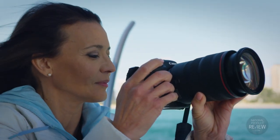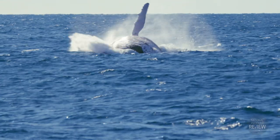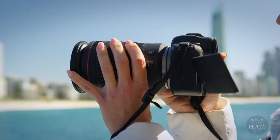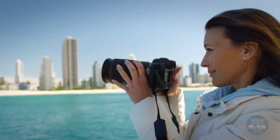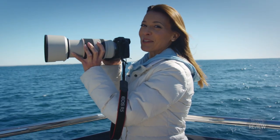A more economical choice for the enthusiast, the Canon EOS R6 has been released in tandem with its big brother. The EOS R5, the hero model of the launch, is the coveted choice for professional photographers. It's game on with this incredible camera.